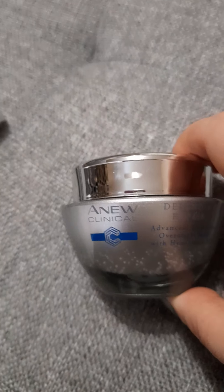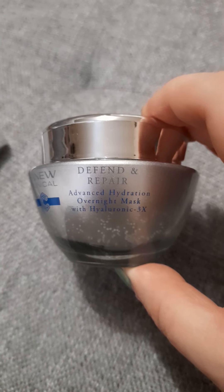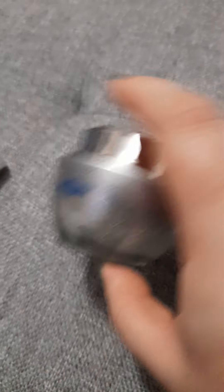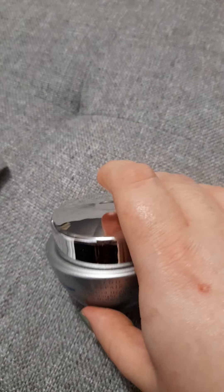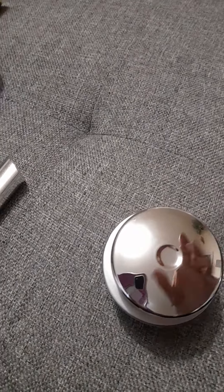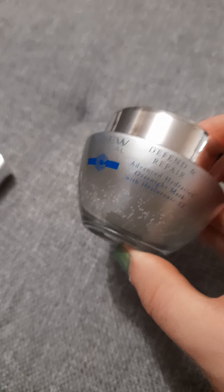Three times a week I use a face mask — the New Clinical Defend and Repair Advanced Hydration Overnight Mask. It's a gel like my night cream, it's got apparently three times the hyaluronic acid, and I love the little particles in it. A little goes a long way. You can also put it in the fridge.